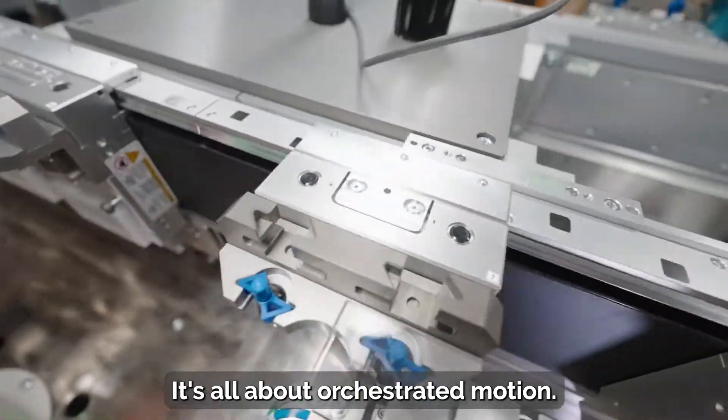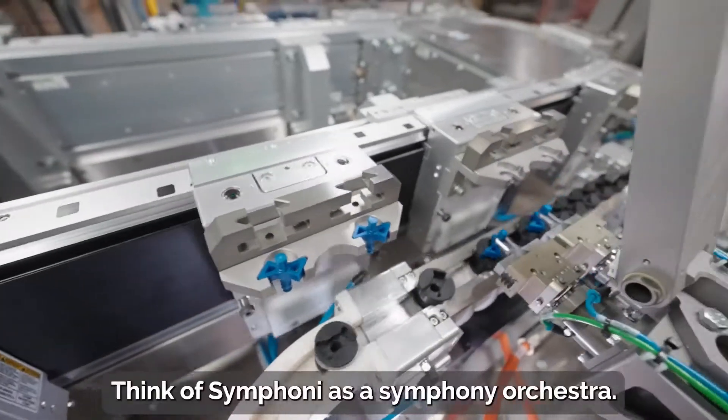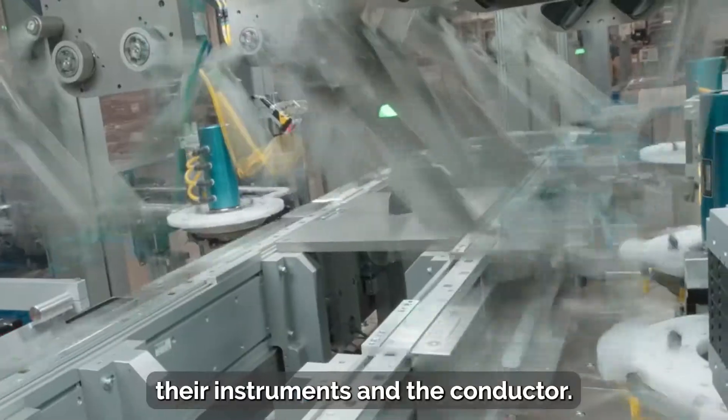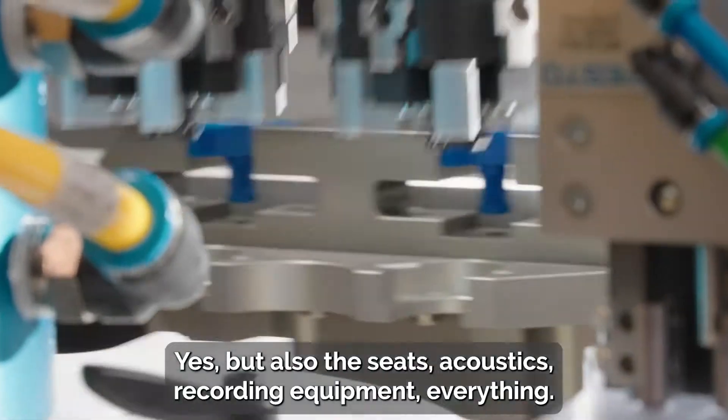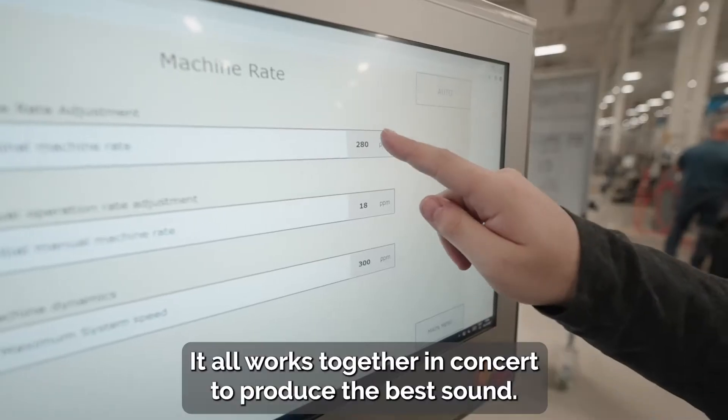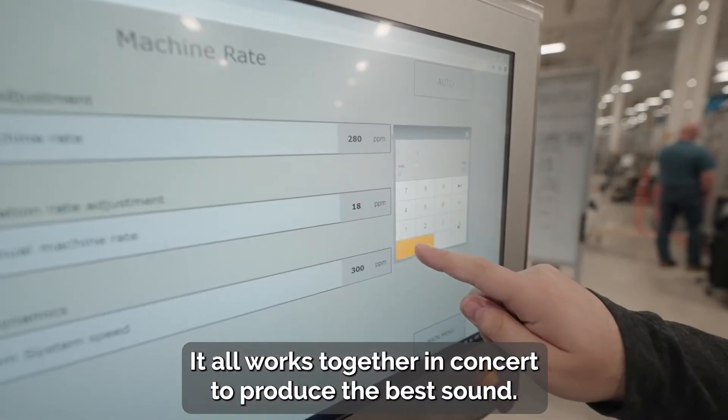It's all about orchestrated motion. Think of Symphony as a symphony orchestra. The players, their instruments, and the conductor — yes, but also the seats, acoustics, recording equipment, everything. It all works together in concert to produce the best sound.